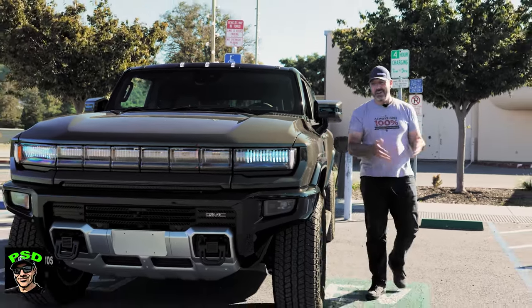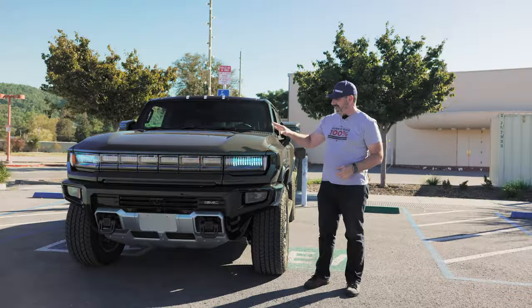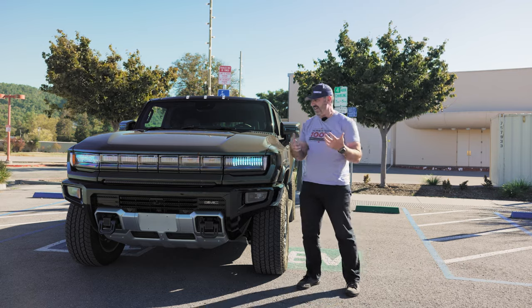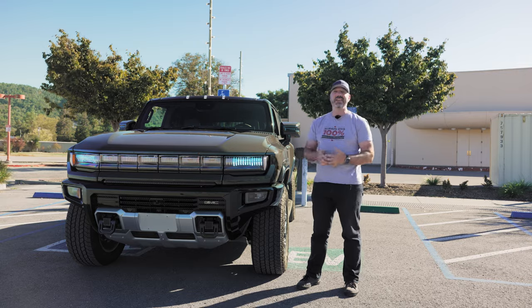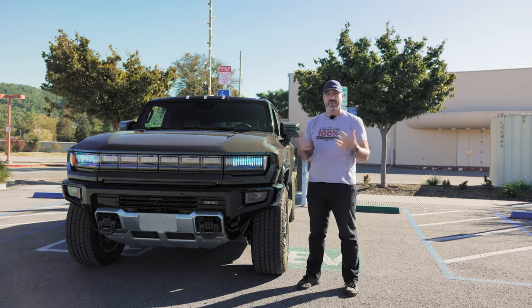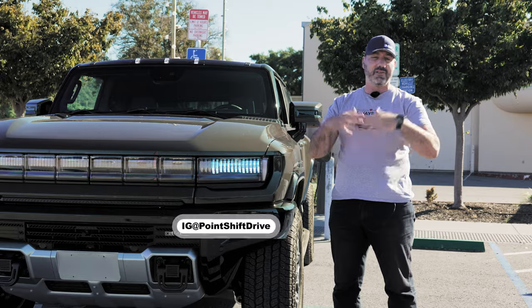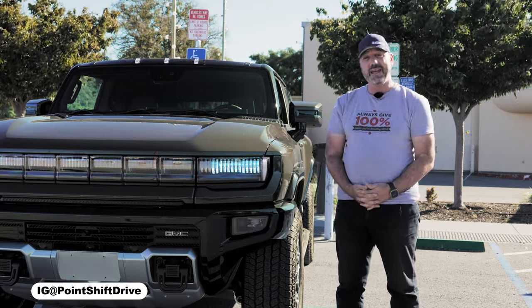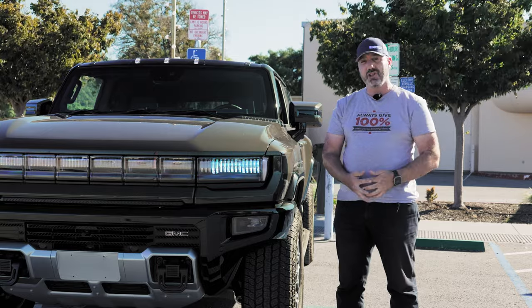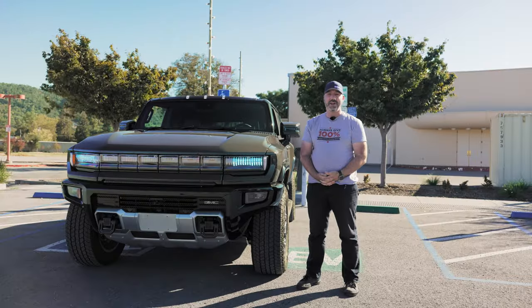Hey folks, welcome back to another video. Today I'm pretty charged up — pun intended — because this is the new GMC Hummer EV. I knew it was large, but now seeing it in person this thing is massive and it's got a lot of interesting cool stuff built in. We're going to look at the interior, talk through all the practicality and livability, take it for some driving impressions, and at the end we'll discuss if this is something you should consider buying or if it's just a gimmick.